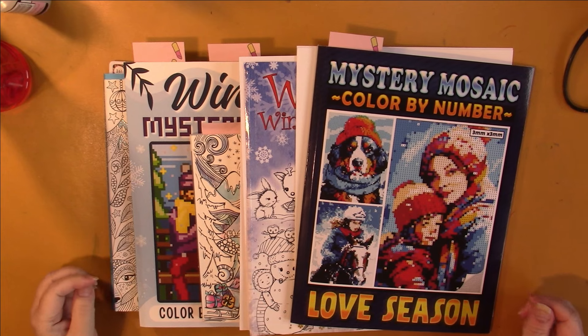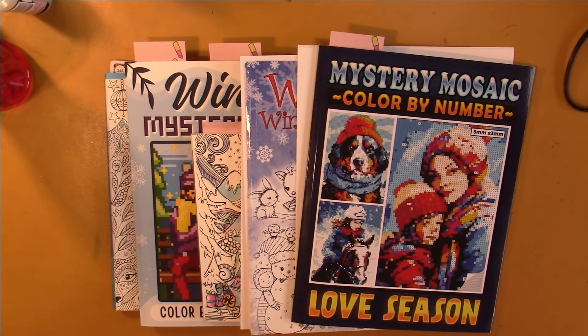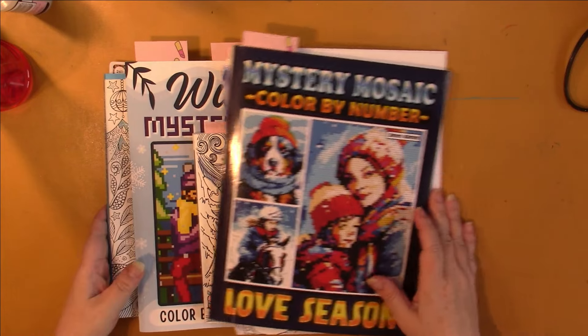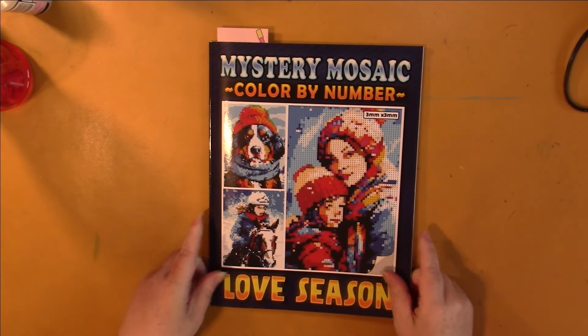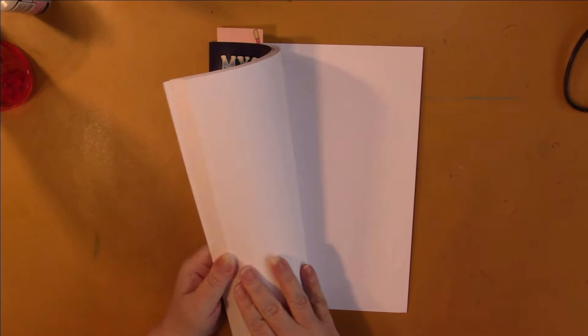Hello, this is Nikki in Niagara coming to you from Niagara Falls, Canada. Today is the day that I show you my finished pages — these are the pages that I did in January of 2024. Please excuse my voice; I've had a bad sinus cold for the last five or so days, so I may sound a bit nasally.